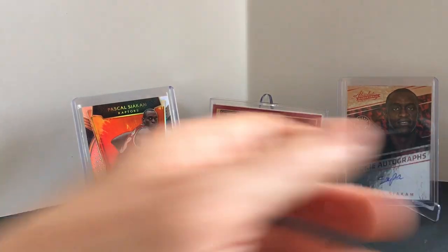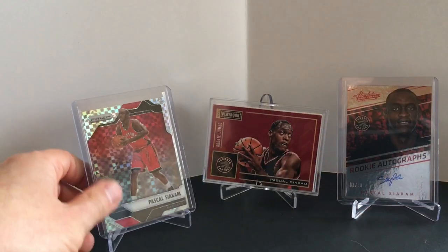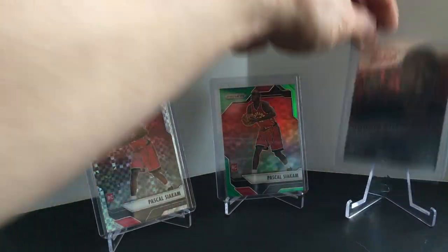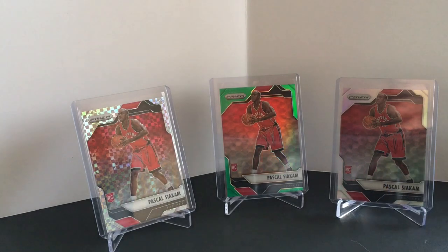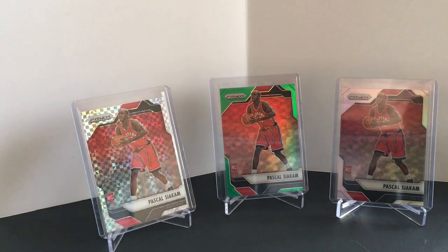So these next ones are kind of a little bit bigger cards. Let's mix up what's in the background — you're probably tired of looking at what's back there. So we'll go with a Prism background. I got a lot of golds and other things in here.